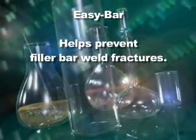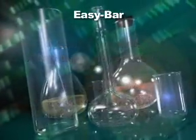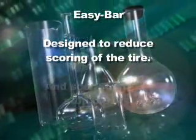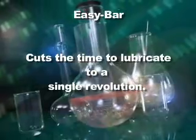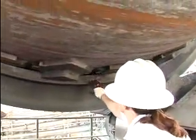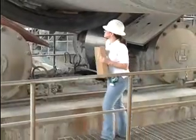It helps prevent filler bar weld fractures and their migration into the kiln's shell. In addition, it's designed to reduce scoring of the tire and the stop blocks. Easy Bar also cuts the time to lubricate to a single kiln revolution. No preparation time is needed — simply insert the solid bar in between the filler bars and tire, as directed, and the lubrication process is complete.